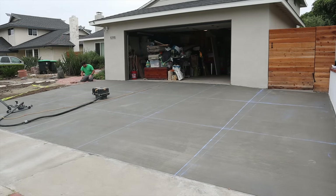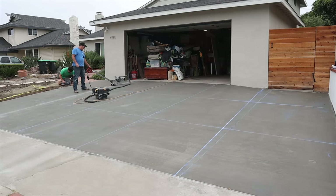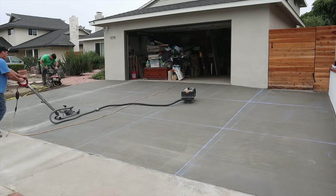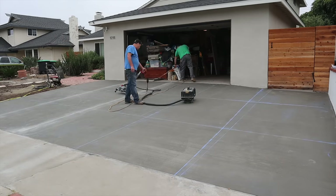You can see I have two chalk lines there. One of the chalk lines was straight with the wall, but it turns out the walls are not straight with the house because this is a pie-shaped lot on a radius street. So we ended up just squaring off to the house.